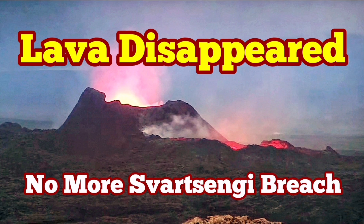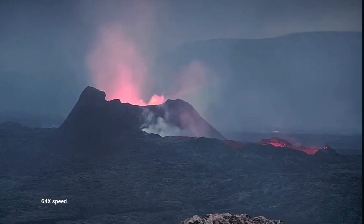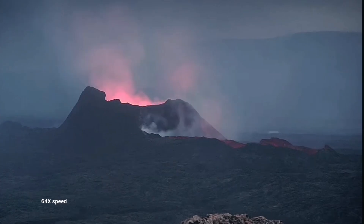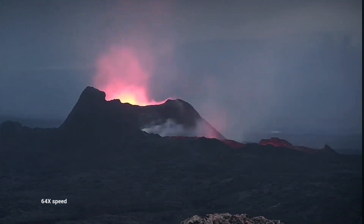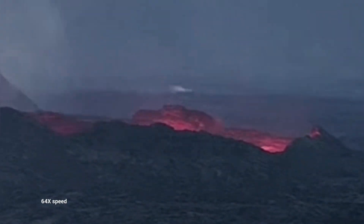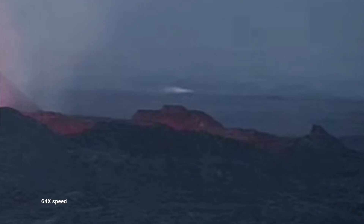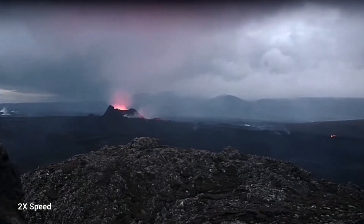The lava flow, which was flowing in both directions — south and north from the K1 crater — has now disappeared or is not easily visible. You can see that the lava lake is empty. We just see the glow of something at the depth of it, but nothing more than that. This is a close-up of that. You can just see the glow; it's quite deep, 9 to 10 meters as I estimated. Looking from a distance, this is what you will see.